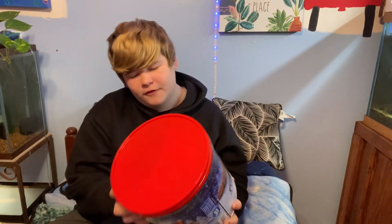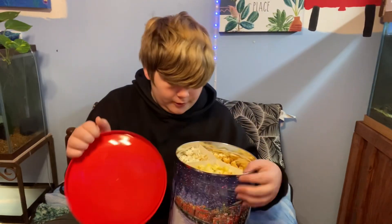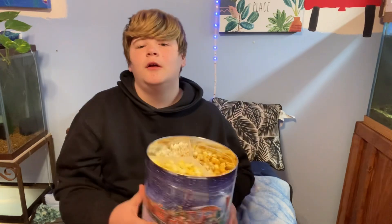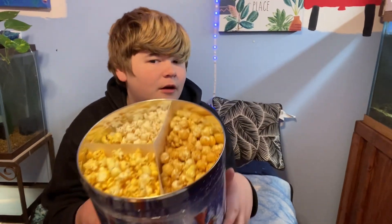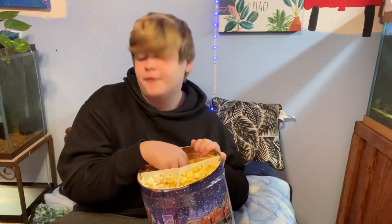I got some Christmas popcorn — if you don't know what this is, let me open it and show you. It's basically a container of mixed popcorn — there's always more caramel than regular popcorn and butter popcorn. My favorite is caramel.